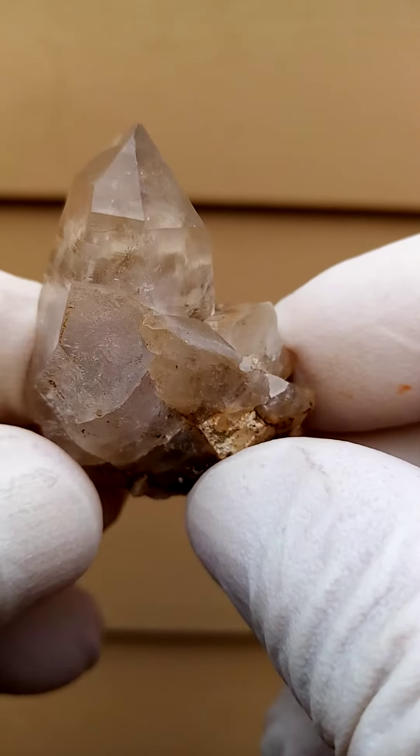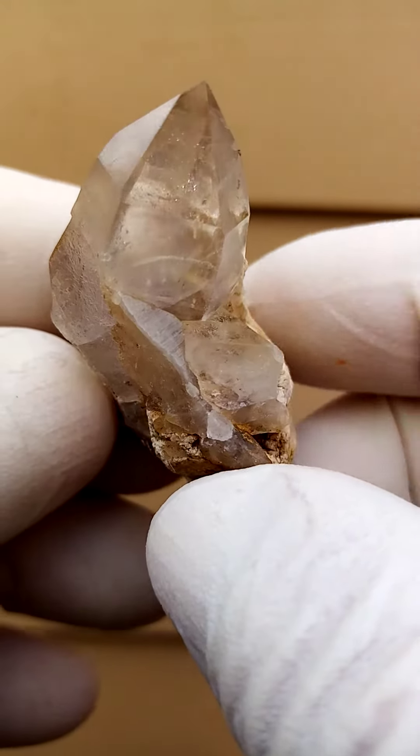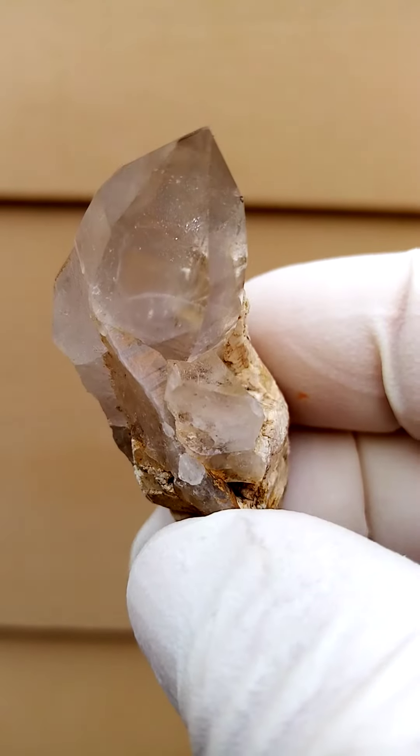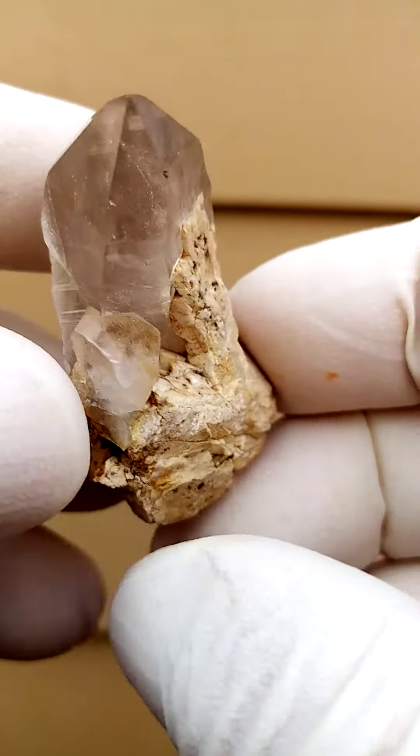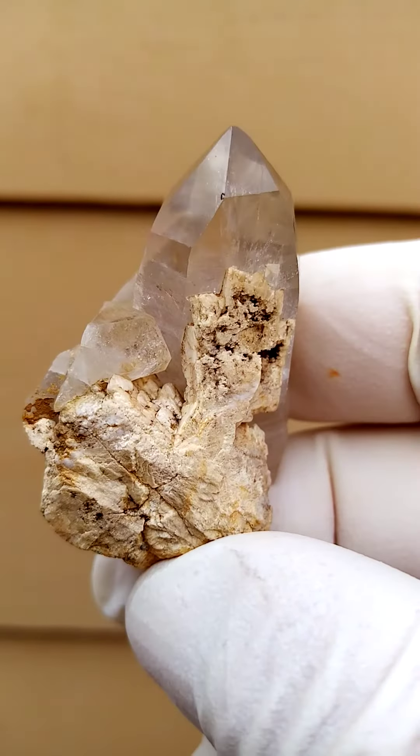I just thought this whole specimen as it is actually has a quite lovely appeal — almost a glassy, glassy look to it. Unusual from the Zamba Plateau, Mount Malossa, Malawi.